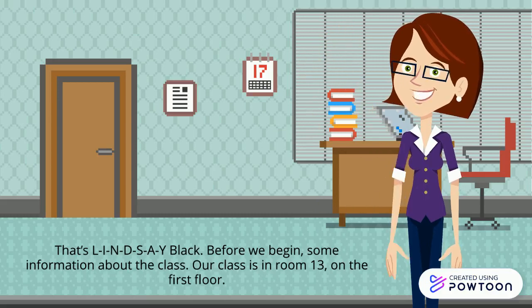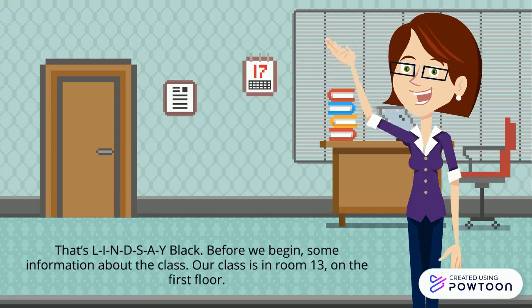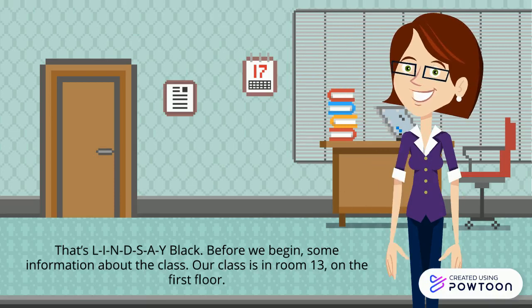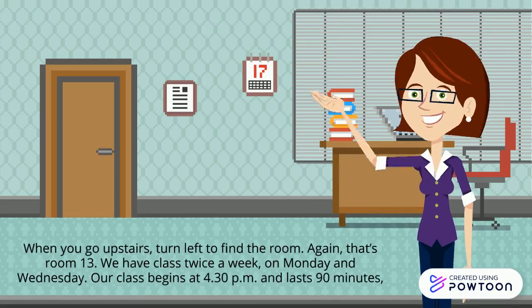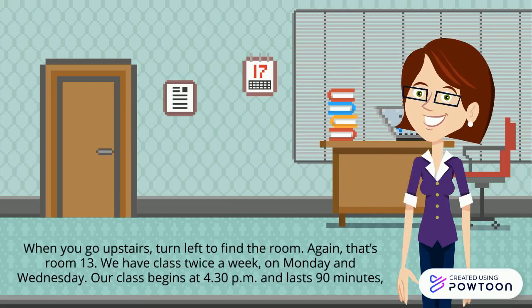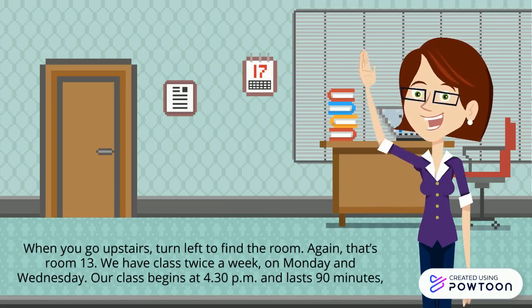Before we begin, some information about the class. Our class is in room 13, on the first floor. When you go upstairs, turn left to find the room. Again, that's room 13.